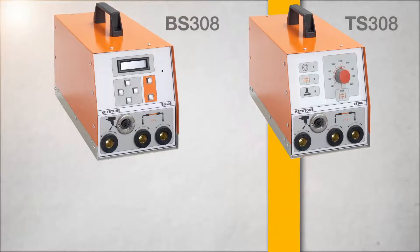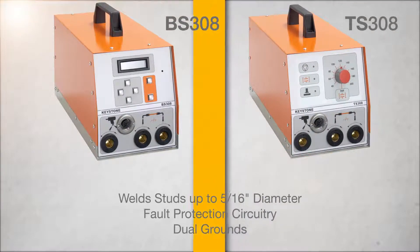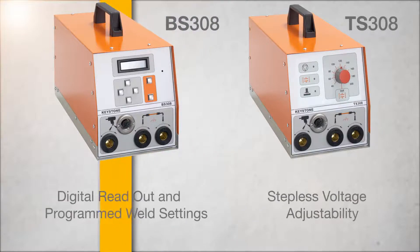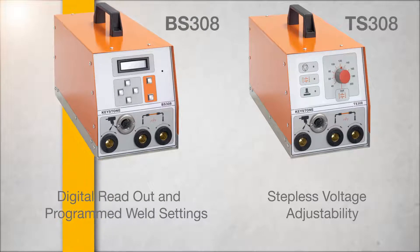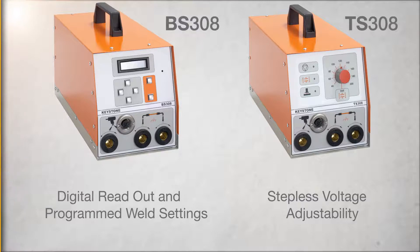The 308 series welds studs up to 5/16 inch in diameter and offers fault protection circuitry and dual grounds. The BS unit features digital readout and programmed weld settings. The TS offers stepless adjustability.